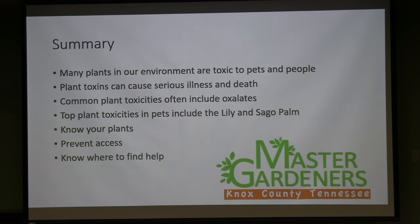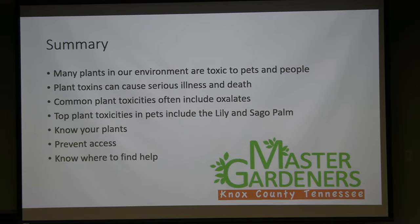In conclusion: there are many toxic plants in our environments and we can't exclude all of them, but be aware of those that are highly toxic — they can cause serious illness and death in livestock, pets, and people. The most common toxicity reported to poison control for children is oxalate toxicity from philodendrons and monsteras, causing burning and pain in the mouth. For pets, the top concerns are lily for cats and sago palm. Know your plants, prevent access, and know where to find help.